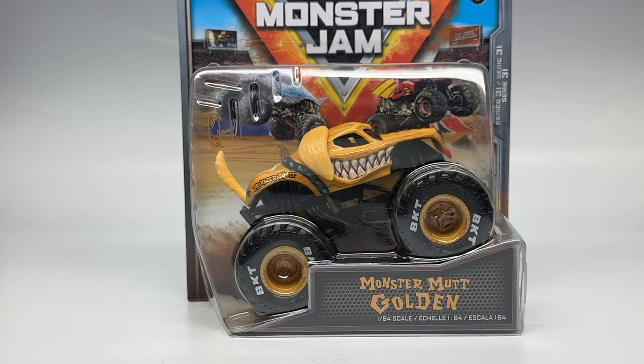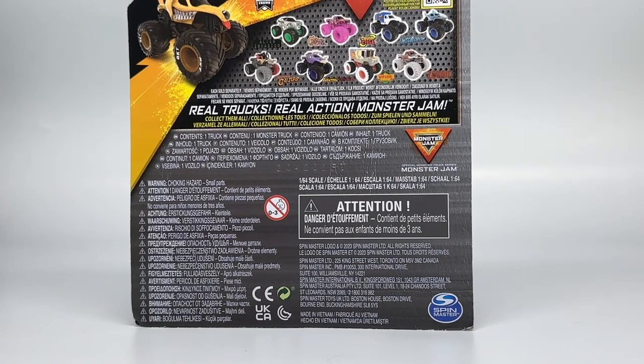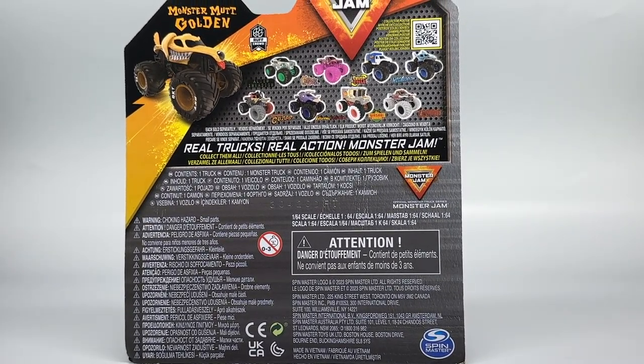But before we unbox it, I do want to briefly cover Series 31 as a case. Again, this is just a preview video — there'll be two of them during this week. But before we get to a full review, I just want to talk about the rest of the trucks in the set, which Walmart had all of them except for the chase piece. If they had the chase piece, I would have grabbed the entire set and reviewed them, but unfortunately there was no chase piece.